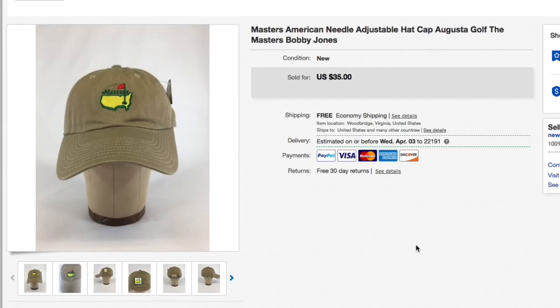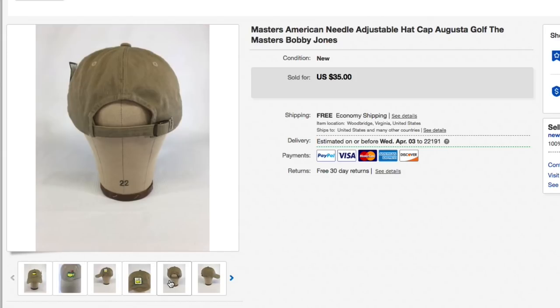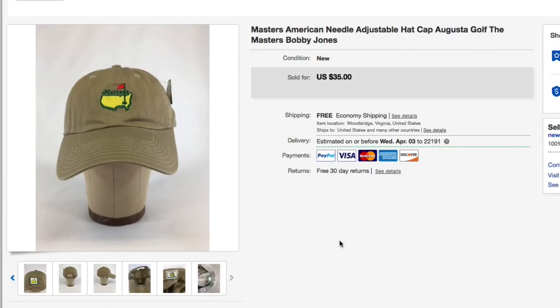Last up is the Masters Tournament golf hat — an American Needle adjustable hat, brand new with tags. Paid about $5 for this, a little bit more because it was the Masters and hats in my area cost that. Brand new condition and the Masters is coming up, so people are gearing up for it. Had it listed for $35 with free shipping and that's what it sold for — full asking price. First class shipping was about $4. That's it — 20 items sold across two eBay accounts.